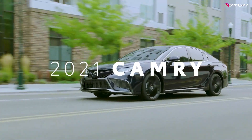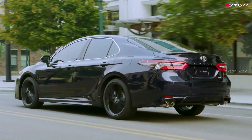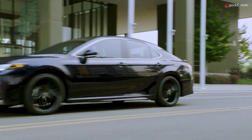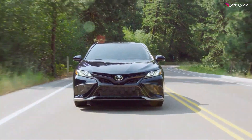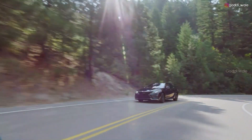For a powerful and purposeful ride that'll turn heads on the street, look no further than the 2021 Camry. Since it hit the market nearly 40 years ago, Camry has set the sedan trend around the world. It's also been the best-selling car in America since 2002. Let's learn more about this iconic vehicle.